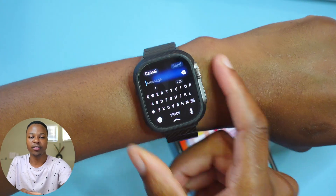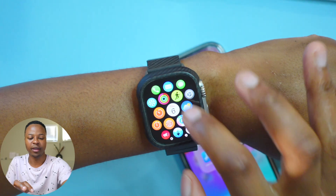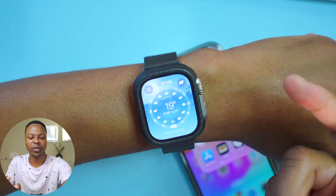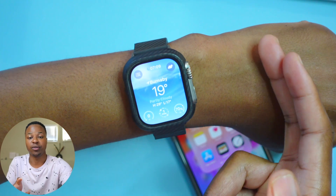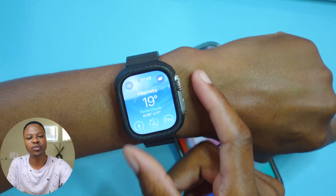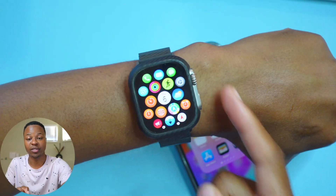There have also been minor updates to the Weather app on the Apple Watch — they're tweaking and making some of the text a little clearer to read, which is a good improvement.